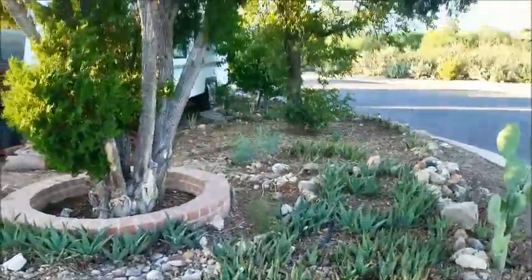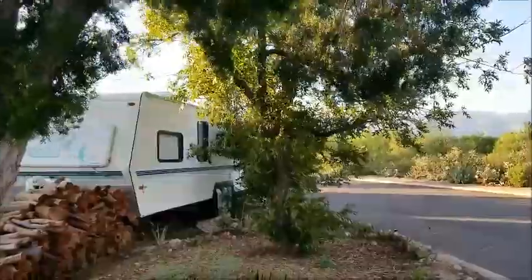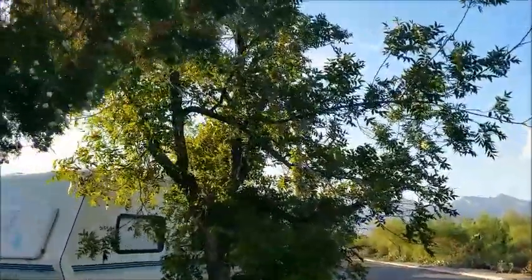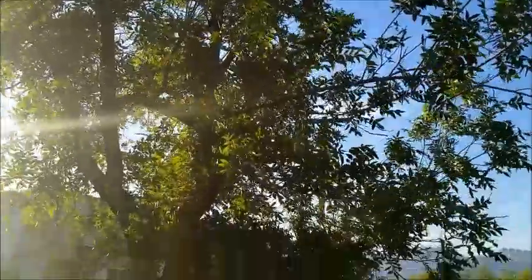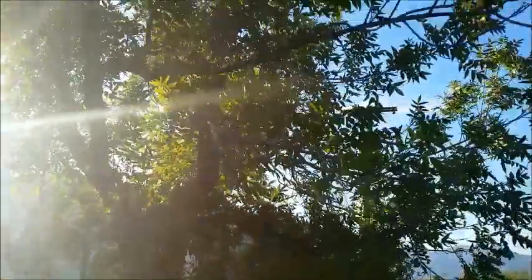I wanted to show you my trees. This one here — I don't even know what it's called, but it's cool, it's been there since I was a kid. This is our pecan tree. The pecan tree has been here for many, many years — this one was planted, I think, about 1960.